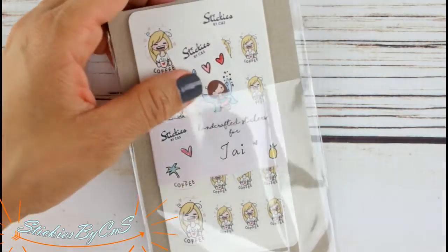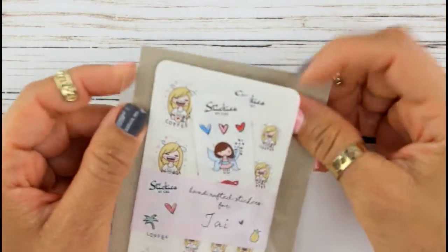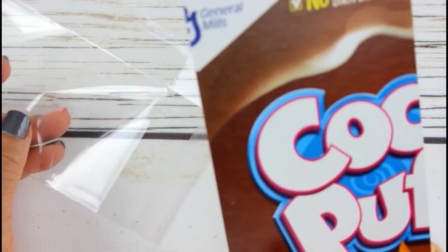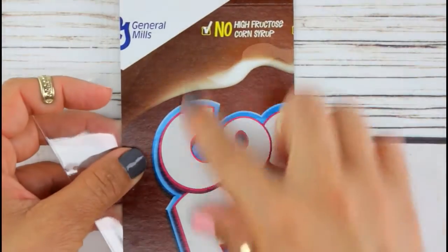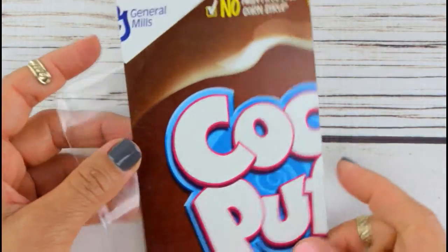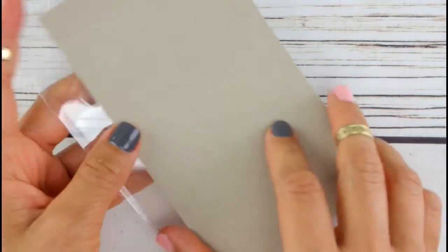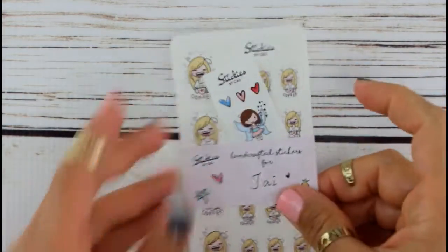I saw her little stickers and I just wanted them because they were just cute. And how creative — oh my goodness, she cut off a piece of cardboard from a cereal box to make the stickers to avoid them from bending. How creative, how awesome!